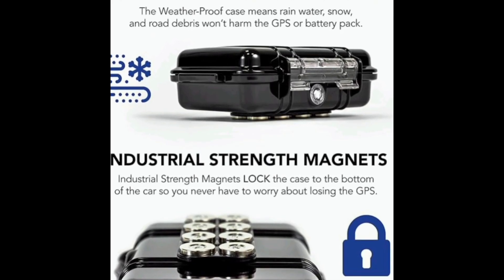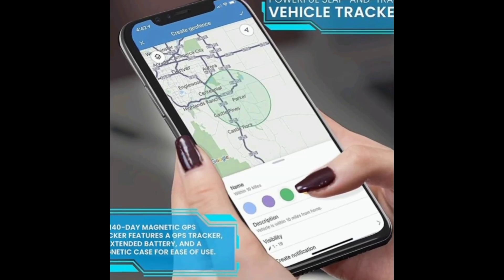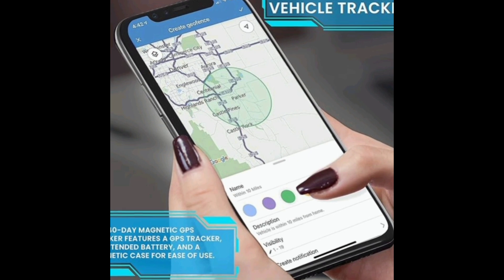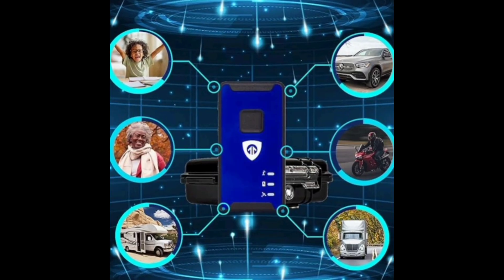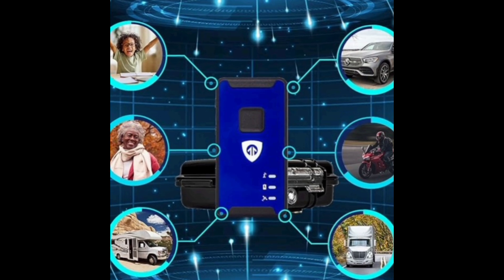Whether you're looking to protect your personal vehicle or monitor a fleet of cars, the Brickhouse Security GPS Car Tracker is a valuable investment that provides accurate and reliable tracking information, giving you the confidence and control you need to keep your vehicles safe and secure.